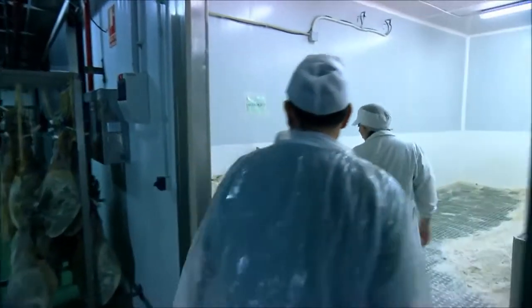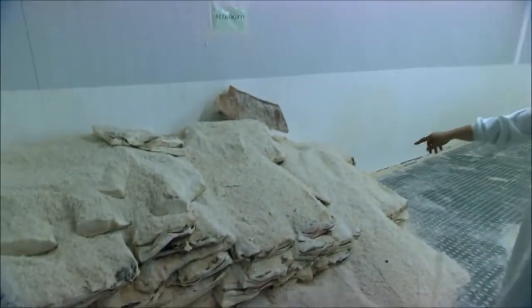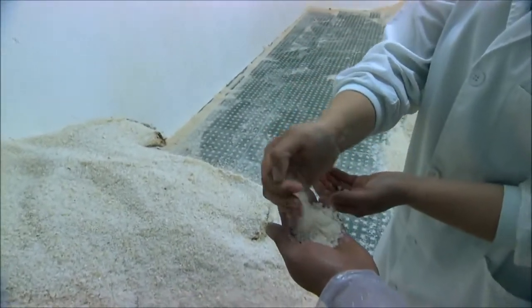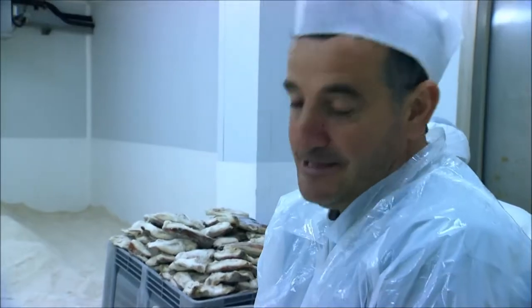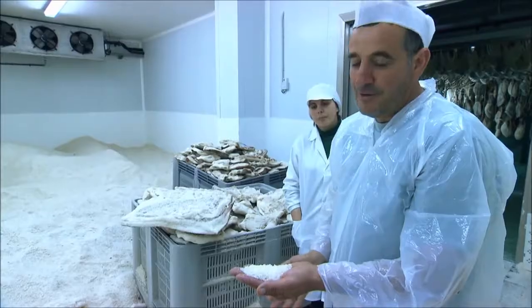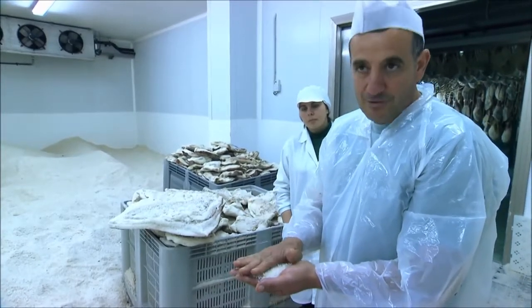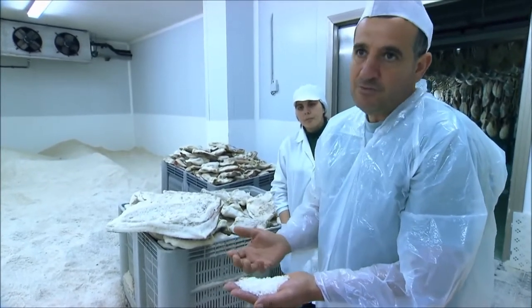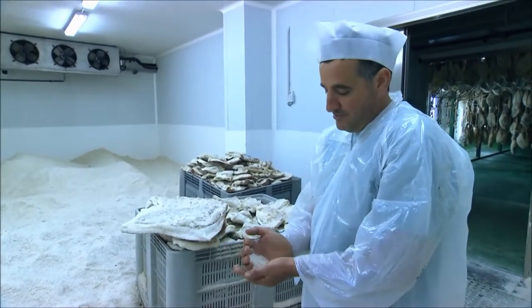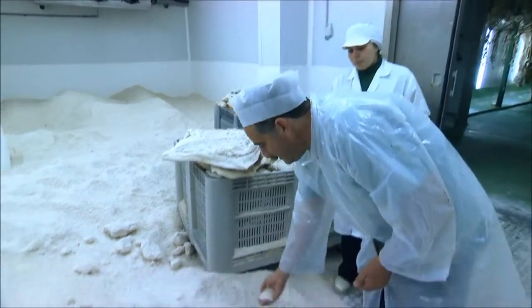The secret to making ham is a cold room full of salt — but not any old salt. It's sea salt, and it contains no additives. The Costa de la Luz has the best salt fields in the whole of Spain. The salt refines the ham's flavour and preserves it. Although it's a risk not to use any additives, it increases the quality. Natural production is best.